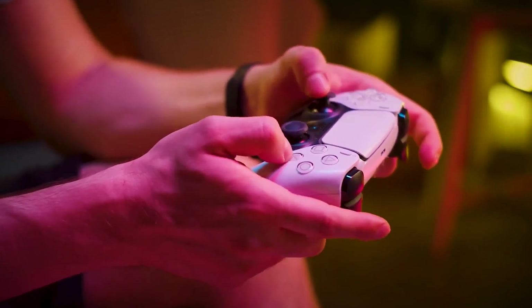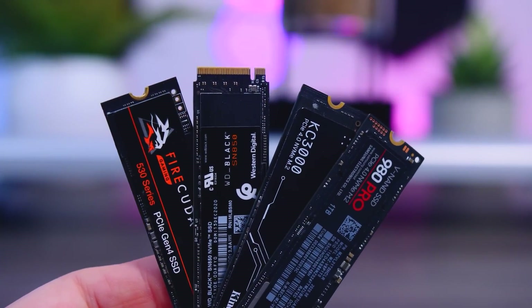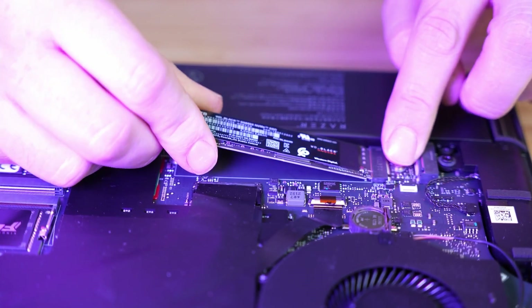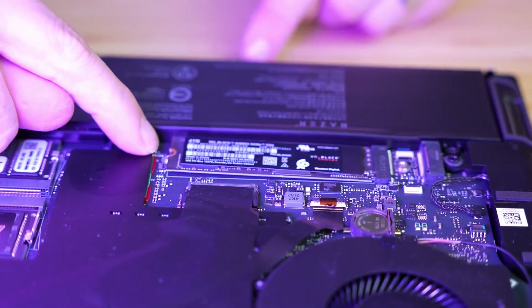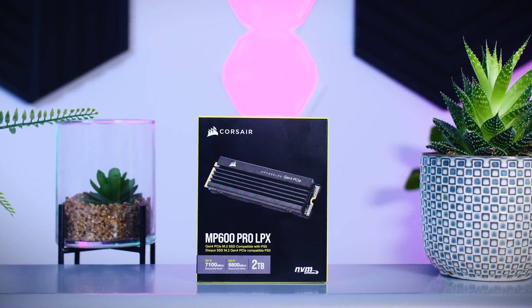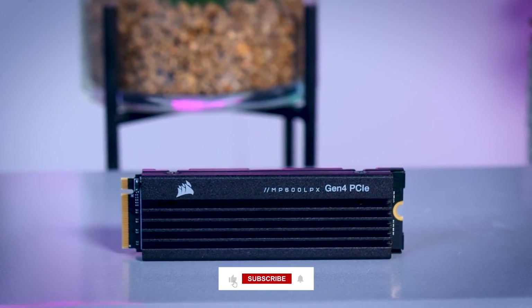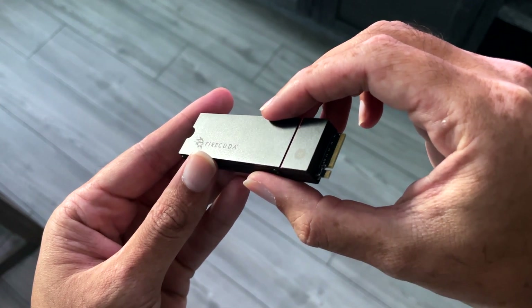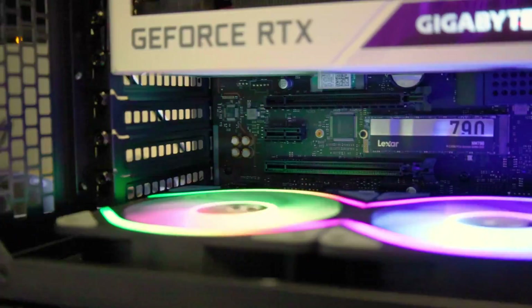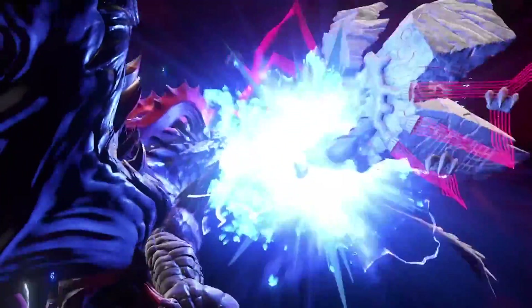So that wraps up our countdown of the top 5 M.2 NVMe SSDs for gaming in 2024. All of these drives deliver excellent speeds and low latency for the ultimate gaming experience. Let us know which one you want to see in your gaming rig in the comments down below. For more information and updated prices about the products mentioned, check the links in the description box below. If you enjoyed this video, please like and subscribe to our channel — we appreciate the support, as it helps us deliver more great hardware reviews and gaming gadgets for you. Until next time, happy gaming!